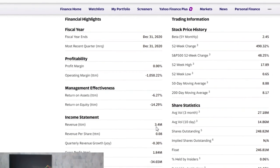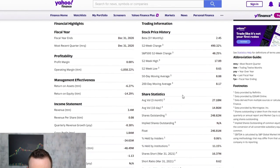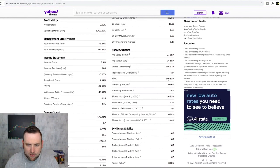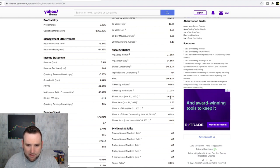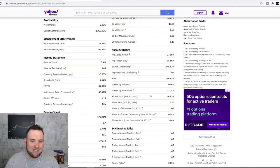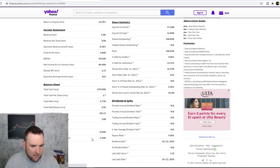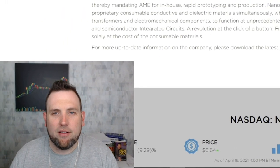Their income statement shows 3.4 million in revenue and 1.84 million in gross profits — not too bad. Shares outstanding are 248 million with a float of 246 million. There's very little insider holding, which is a little concerning, but institutions hold 11% of it. As of March, there are about 16 million shares short, but with the 246 million float that's not a big deal. No dividend, total cash looks like 670 million, and levered free cash flow of 2 million. The operating cash flow is a little negative, but this company is making some money and has interest from institutions.